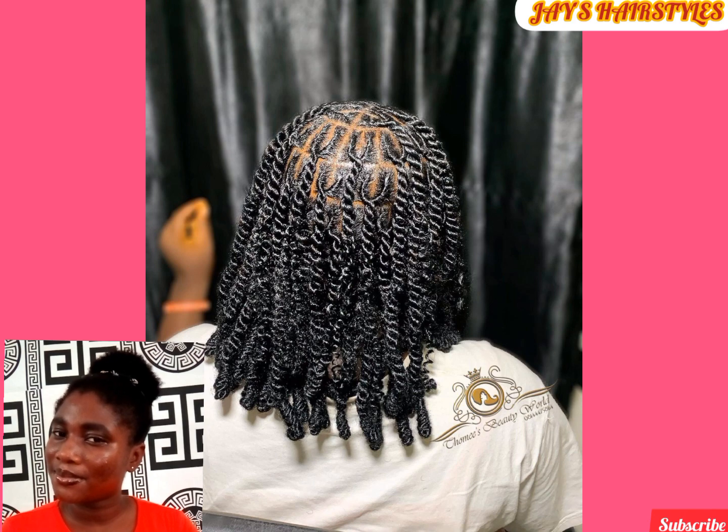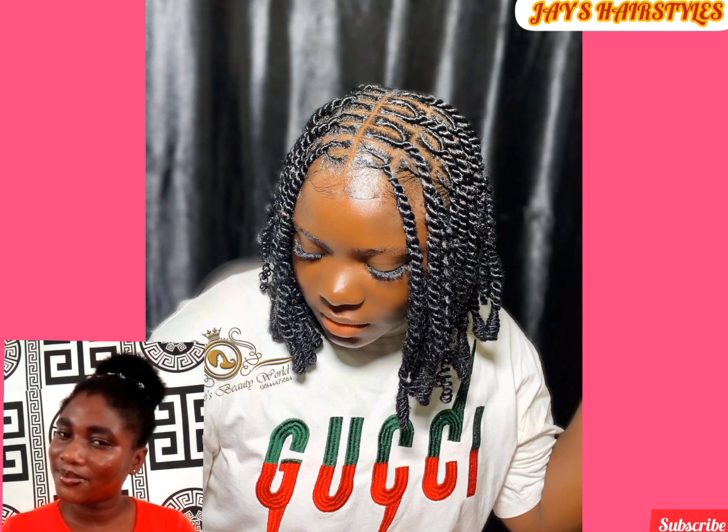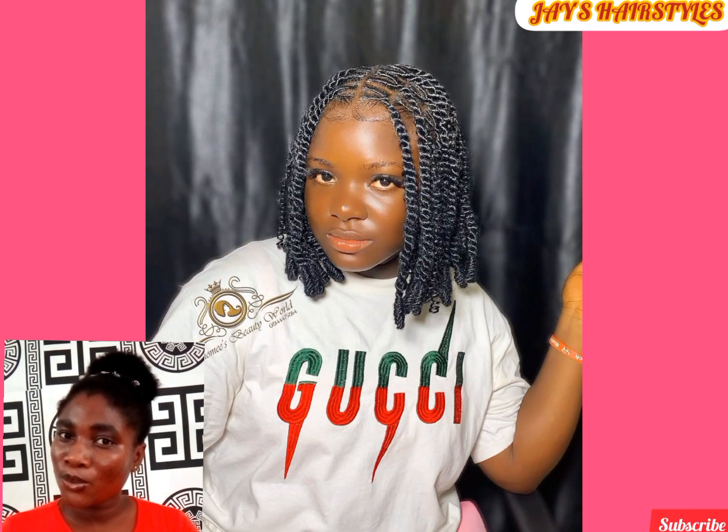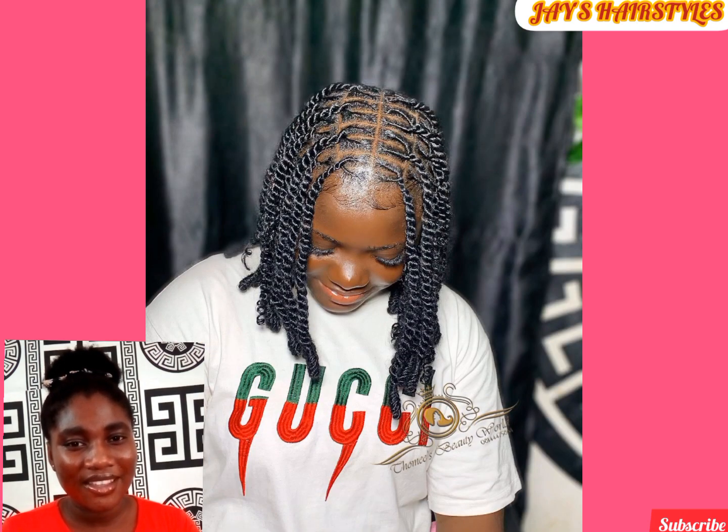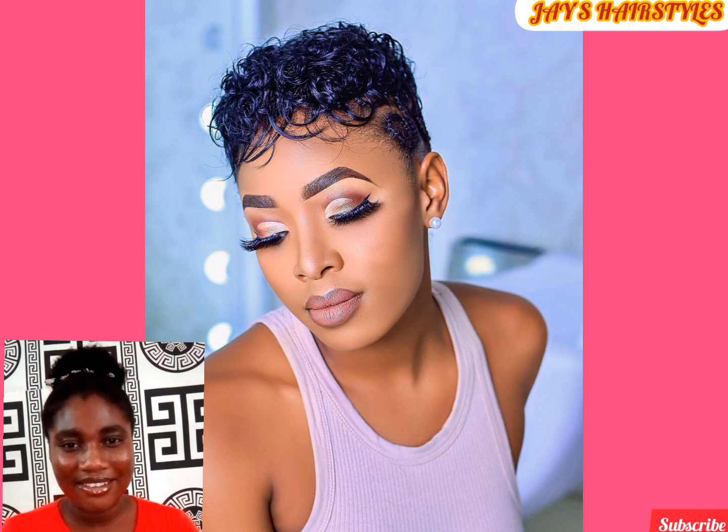Locks are generally a protective hairstyle. This is an invisible lock hairstyle, and it can be achieved by using Brazilian wool or kinky. This brings out the wow factor, especially when kinky is used.